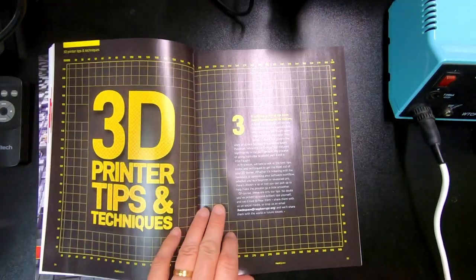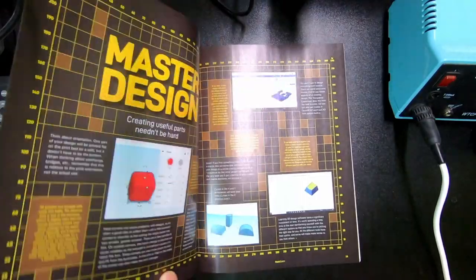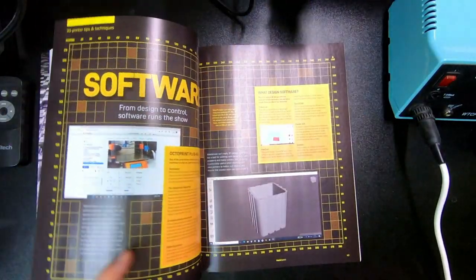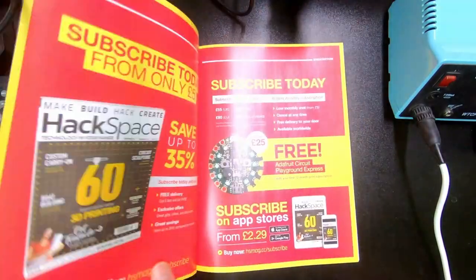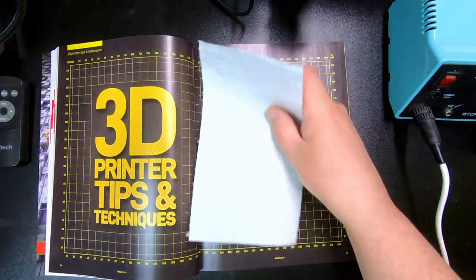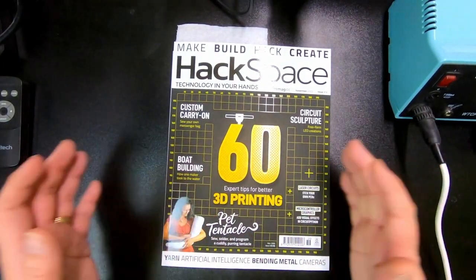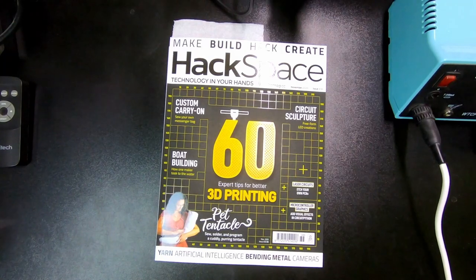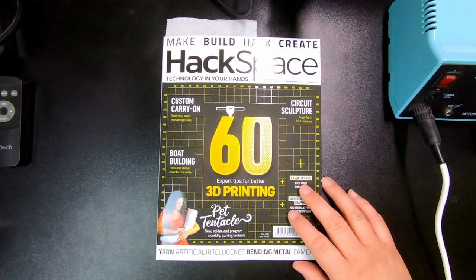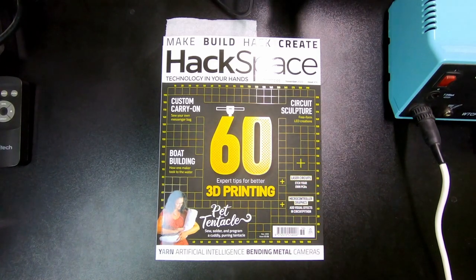For example, here it has a whole section on 3D printer tips and techniques — how to use the 3D design programs and how to actually do the printing. They're pretty much a very broad width of maker tech. For those that are into woodworking, they look from time to time — they actually do have articles on woodworking also.